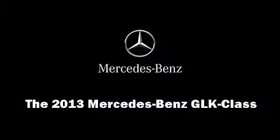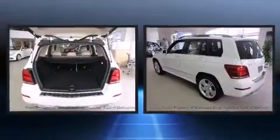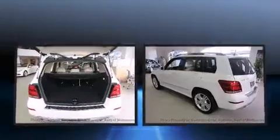Discerning drivers will appreciate the 2013 Mercedes-Benz GLK class. It features an automatic transmission, rear-wheel drive, and a 3.5-liter six-cylinder engine.